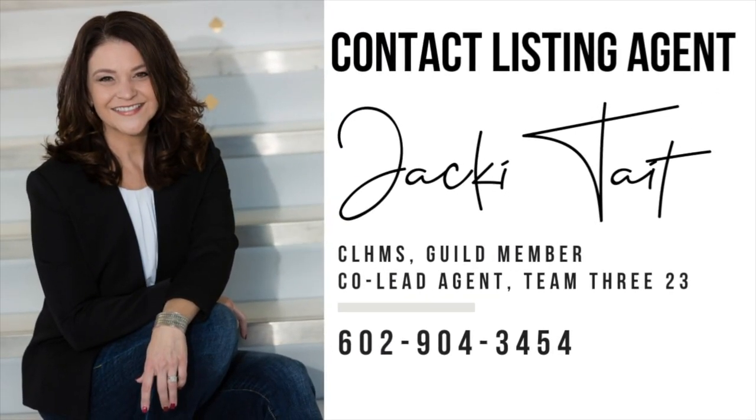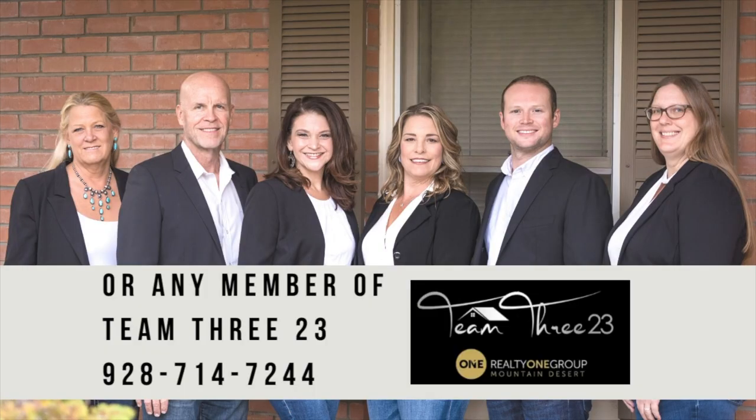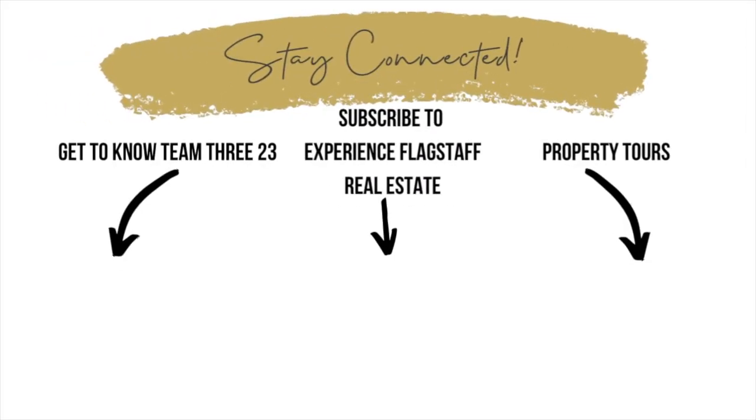To arrange your private showing, call us at Team 323 with Realty One Group Mountain Desert at 928-714-7244. At Team 323, we take you home.